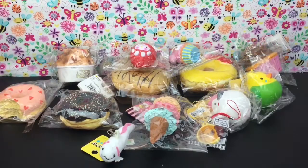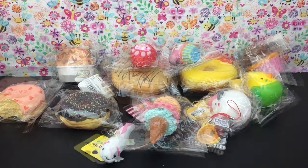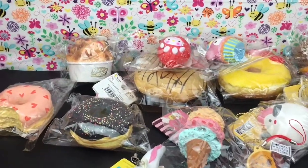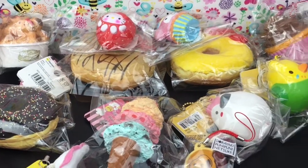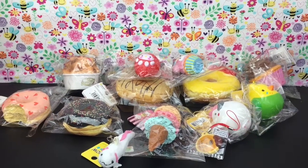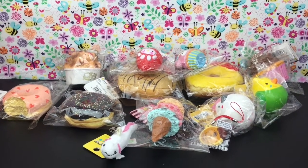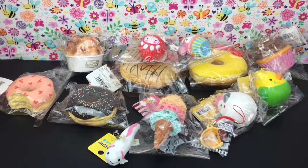Here's everything from this squishy haul. You guys have to let me know which was your favorite squishy — feel free to leave me a comment down below. If you liked this video, please give it a thumbs up. If you're new to my channel, welcome — feel free to subscribe. You can also check out my squishy playlist that goes way back and features more videos like this one. Thank you so much for watching — I appreciate it and I hope to see you next time. Bye!